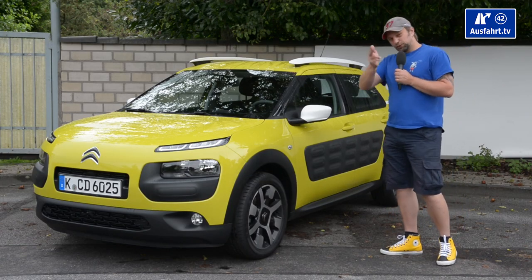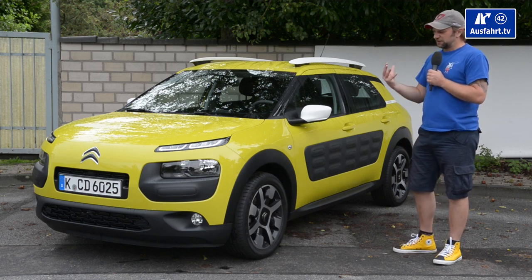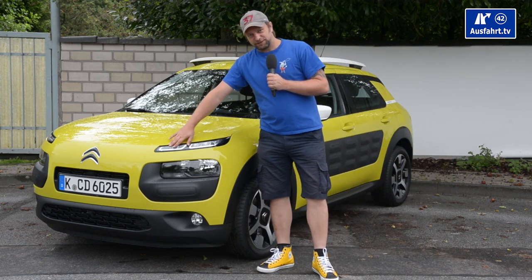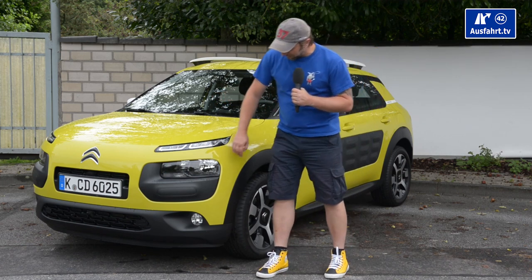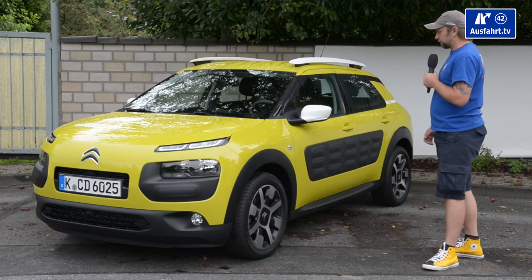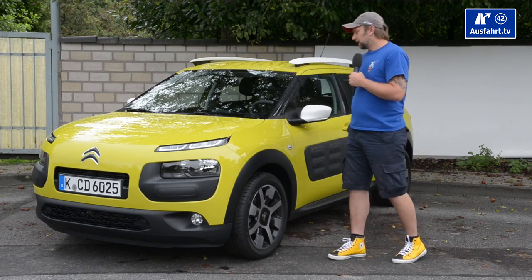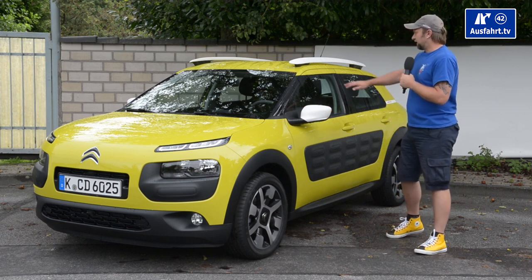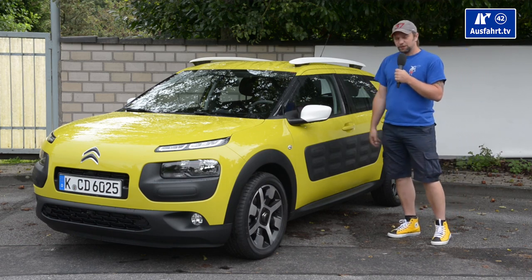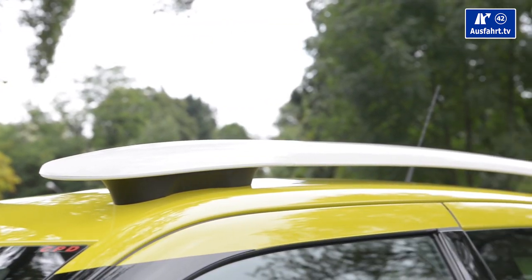I'm really wondering — do you think the exterior of the Cactus is so much different from what we know? Because I don't think so. If you look at the front, we have LED daytime running lights, but that's what every Citroën comes with now. The regular light is just a normal H4. We have different color combinations: black plastics to protect the car, the yellow paint, white applications at the mirror caps, lines on the roof. By the way, it's front-wheel drive — not all-wheel drive — and won't be available with all-wheel drive.